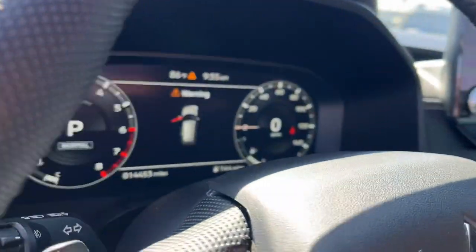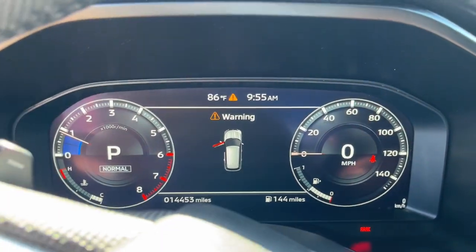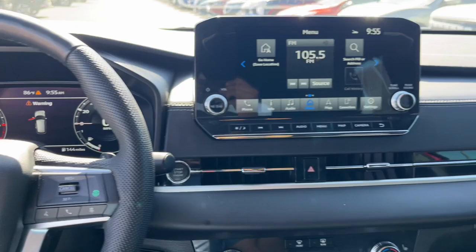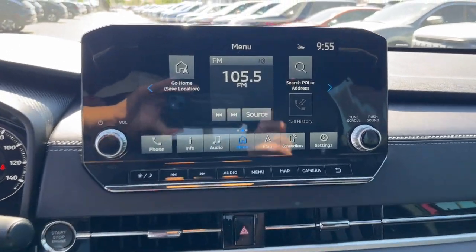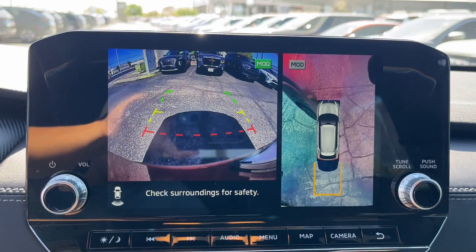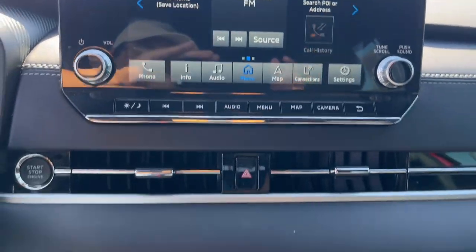These are just some of the great options this vehicle comes with: heated steering wheel, Apple CarPlay and/or Android Auto, navigation system, moonroof, keyless entry, satellite radio, fog lamps, backup camera, heated mirrors, power liftgate.